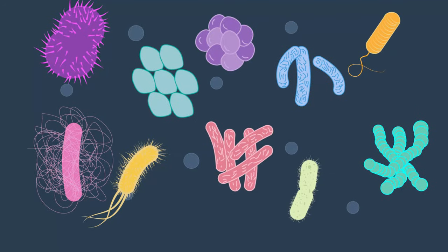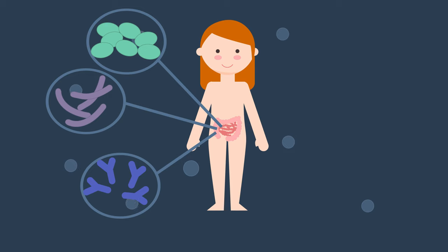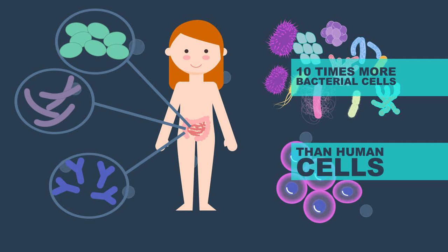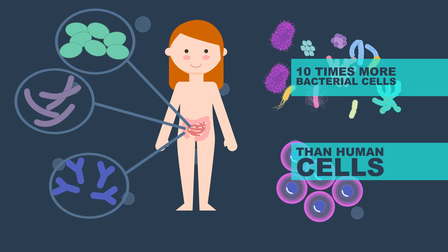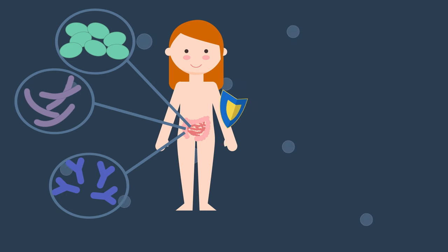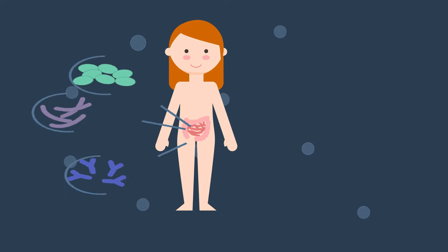But they aren't all bad. There are trillions of good bacteria living in your gut that are essential to your health. In fact, there are approximately 10 times more bacterial cells than human cells in your body. They can produce vitamins, prevent tumour formation, help the immune system fight pathogens and protect against carcinogens, amongst other benefits.